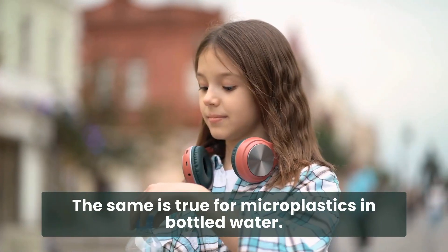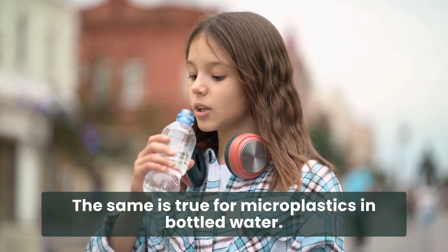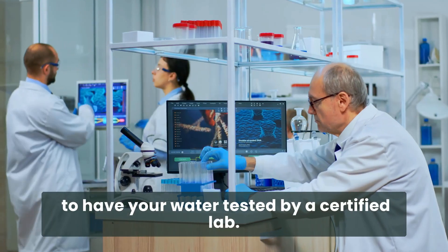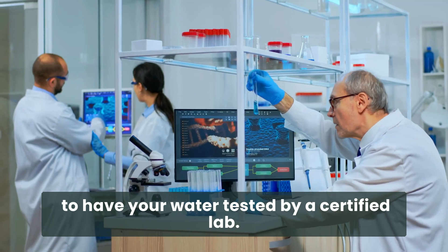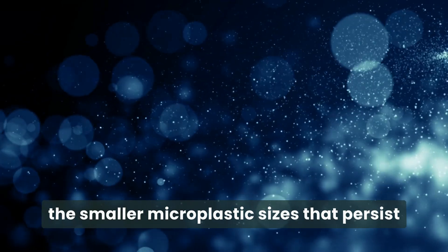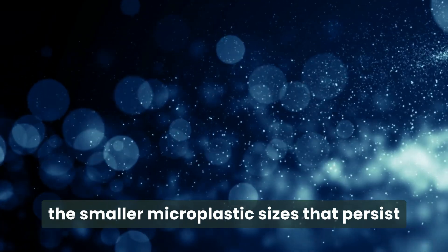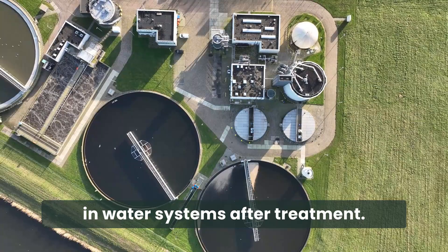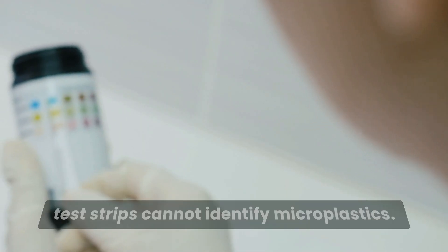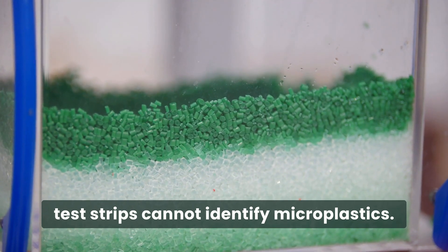The same is true for microplastics in bottled water. The only way to know if microplastics are present is to have your water tested by a certified lab. Lab testing is critical because it's typically the smaller microplastic sizes that persist in water systems after treatment. Unfortunately, at-home testing options like test strips cannot identify microplastics.